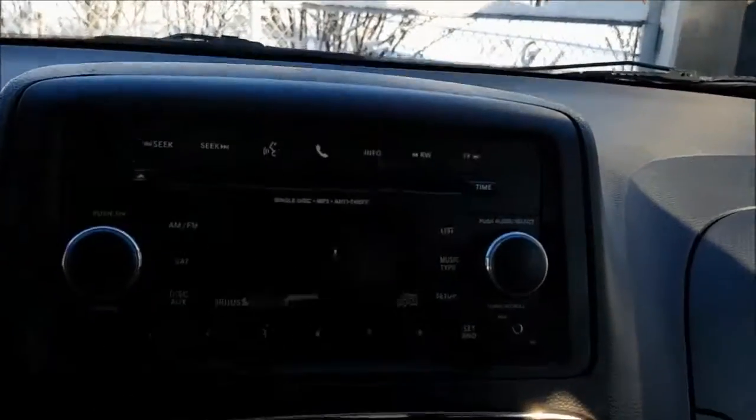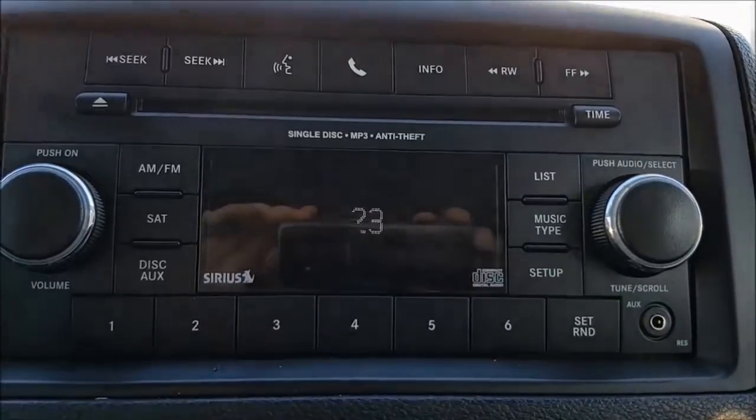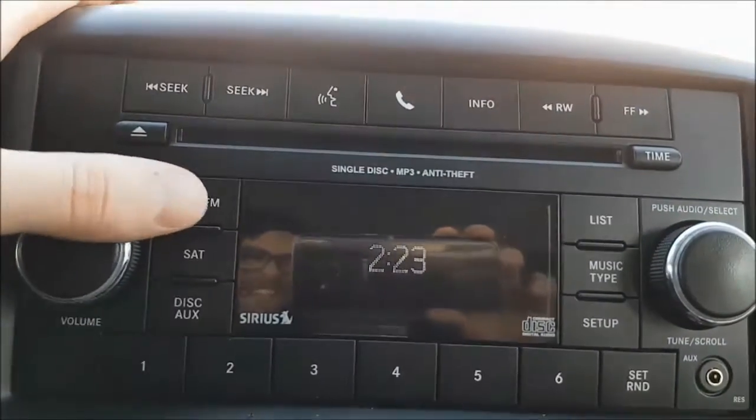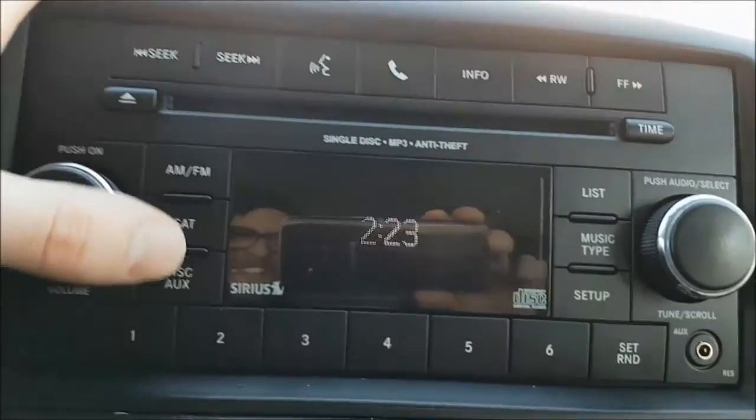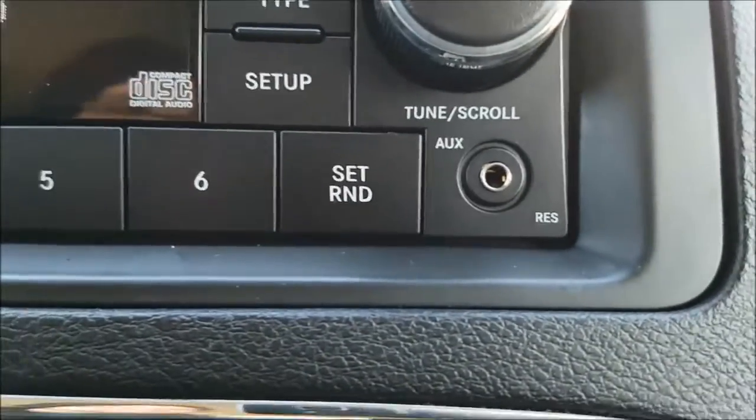Panning to your multimedia center, you do have your standard AM and FM options with satellite radio if you choose to subscribe. You can also play a CD or connect a mobile device via auxiliary cord.